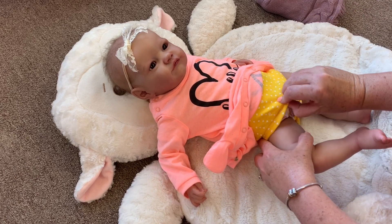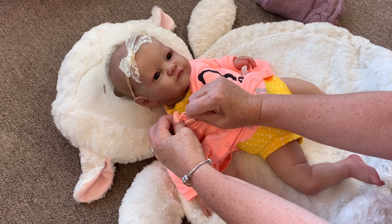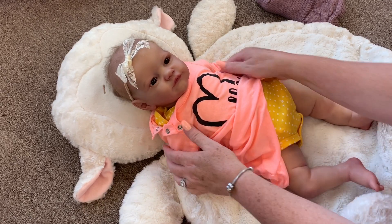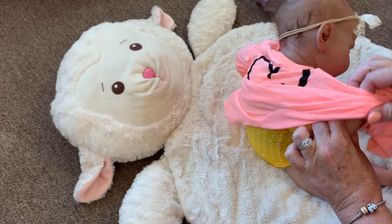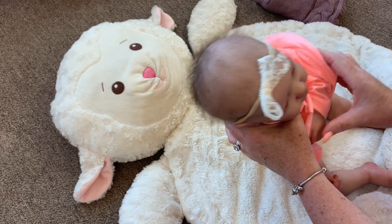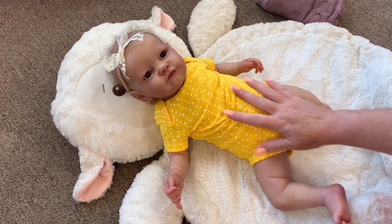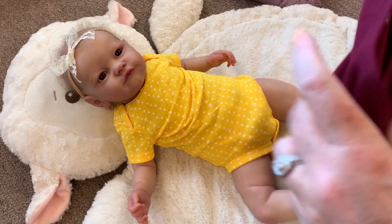Her diaper is still good, so we don't have to worry about that. I'm just going to leave her little onesie on because she stayed clean in that. Come here baby girl, let me get this off of you. There we go. She looks cute in yellow too. This little outfit is by Baby Kat and Jack and it is three to six months.